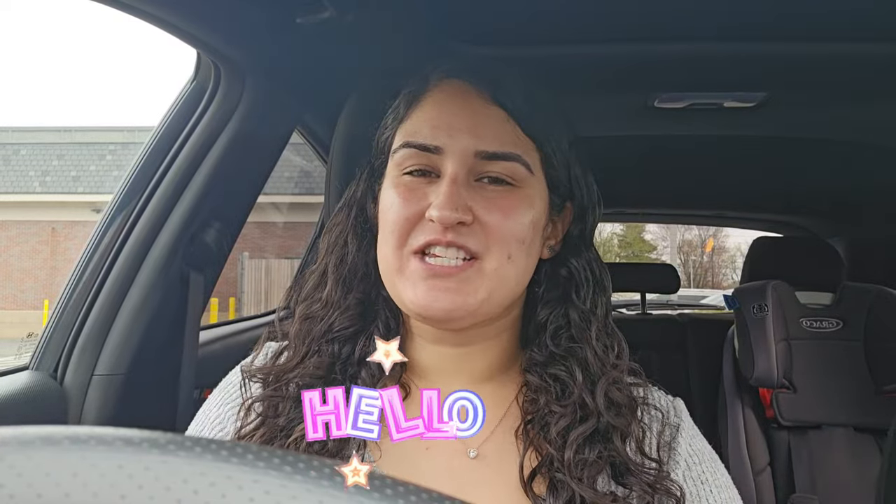Hi guys and welcome back to my channel, Couponing with Melissa Love, and happy Couponing Sunday at CVS. In store we have so many amazing digital deals that you guys could pick up. We have some deals using Ibotta, we have a Glitch deal, and we have a freebie and moneymaker deal on CoverGirl Cosmetics.